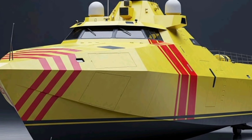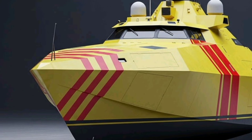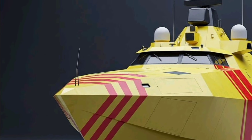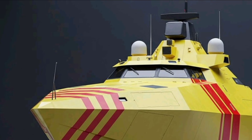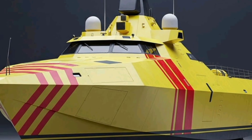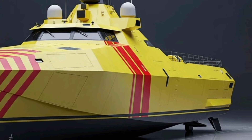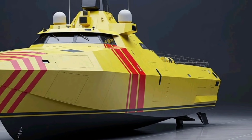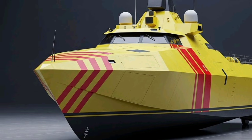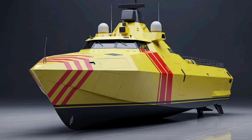That brings us to the end of today's in-depth review of the 2026 Asturias Spain warship here on Auto Drive. If you enjoyed this detailed breakdown of specs, features, and real-world capabilities, make sure you support the channel by subscribing, liking the video, and sharing it with others who love advanced machines and military technology. Your subscription helps Auto Drive bring you more powerful reviews, future tech insights, and next-level engineering content. Stay tuned, and we'll see you in the next video.